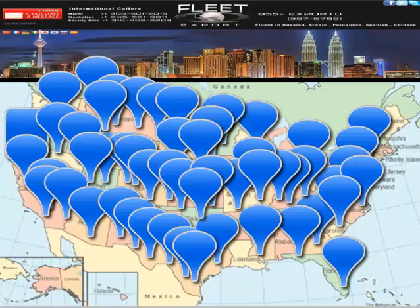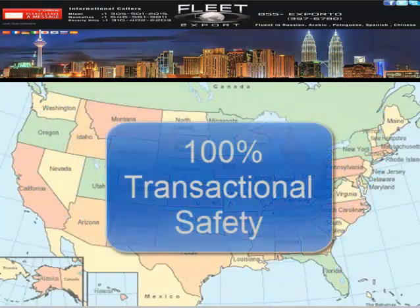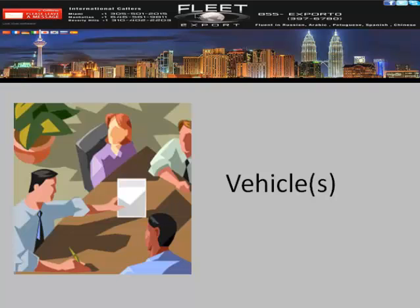With relationships and a dealer network of over 500 dealerships, we can deliver the vehicle you want, when you want it, at the most competitive industry-wide pricing — all while offering 100% transactional security for your funds throughout the entire process. Simply call, chat, or email one of our specialists.